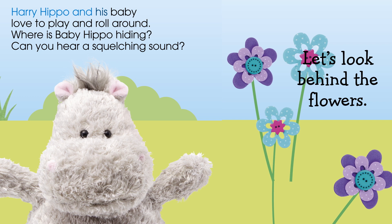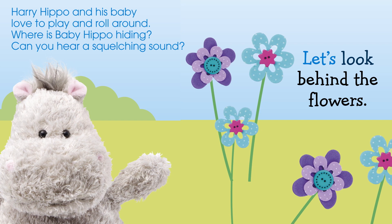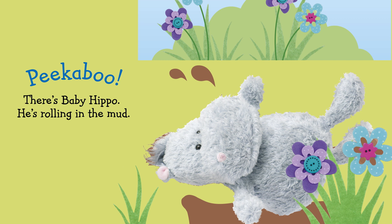Hairy Hippo and his baby love to play and roll around. Where is Baby Hippo hiding? Can you hear a squelching sound? Let's look behind the flowers. Peek-a-boo! There's Baby Hippo. He's rolling in the mud.